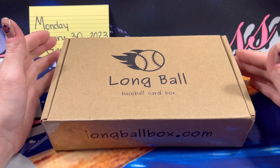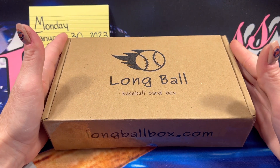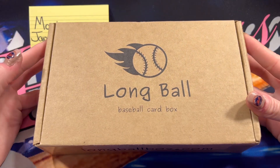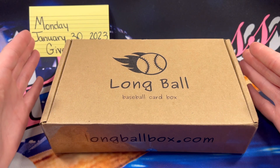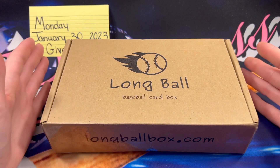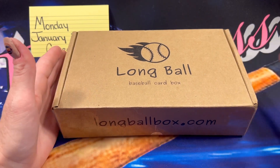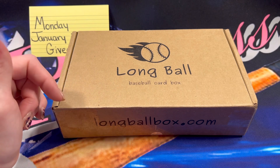Hello everybody and thank you so much for stopping in to watch. I hope you're all having an amazing weekend. This is the announcement video for the Long Ball Box giveaway. These boxes are so much fun to open. I'm going to go over what you can find in the box, how you can get your own box, and then how to enter into the giveaway.